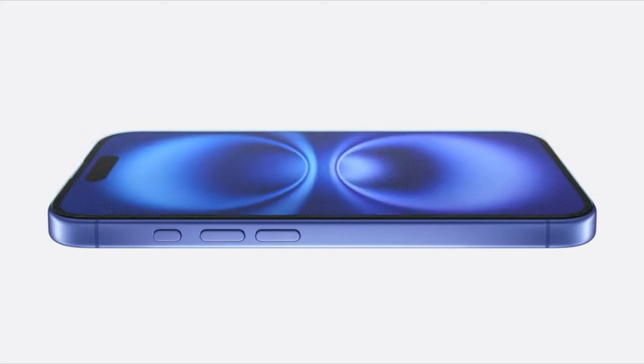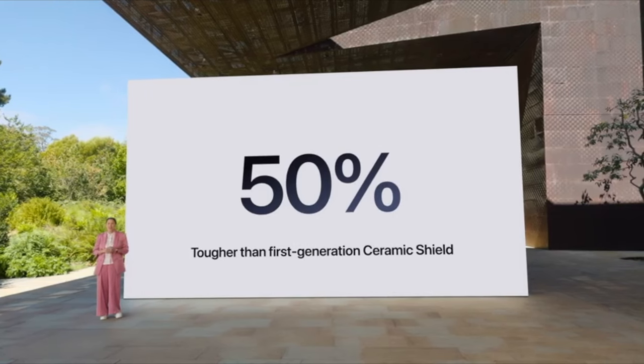I don't really care about refresh rates, personally. But all phones across the board get better ceramic shield, and I think it's like 50% better than the first-gen ceramic shield on the iPhone 12.